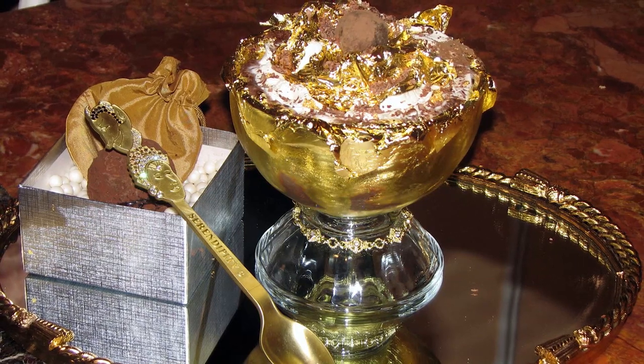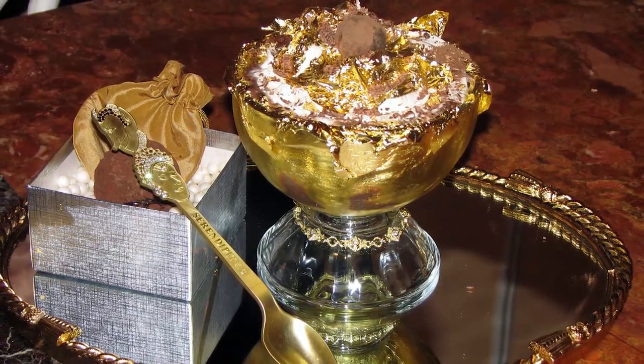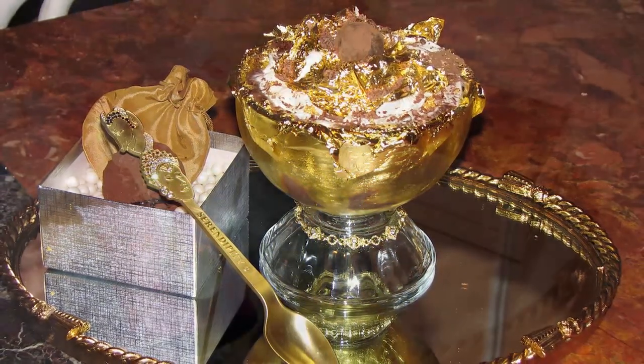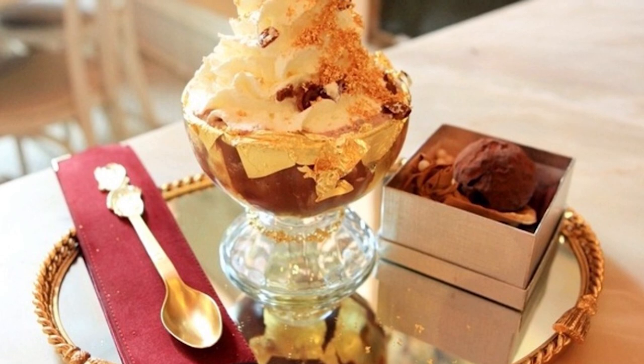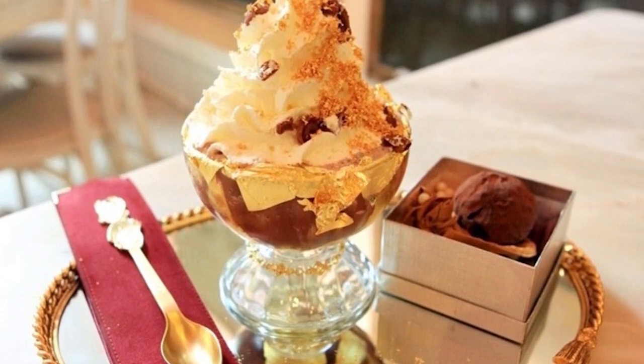Just like the other sundae, this one was also created at Serendipity 3. Not sure what the first two Serendipities are doing, but they need to step up their game. This $25,000 dessert is cheating just a little bit, though. They give you a gold bracelet with inlaid diamonds if you buy it, and a golden spoon to eat it with, of course. Can't eat expensive stuff with a cheap spoon!